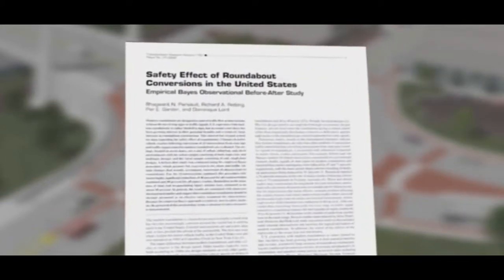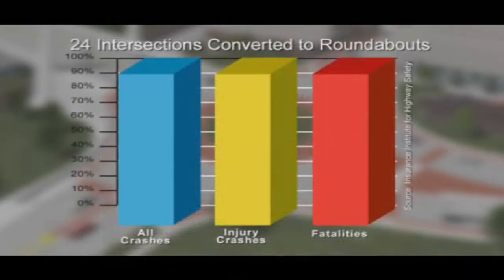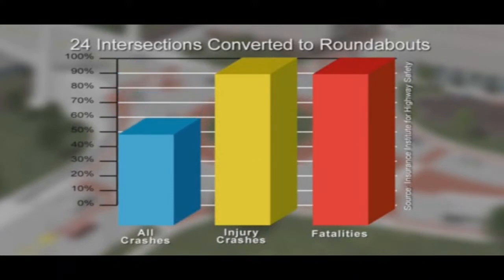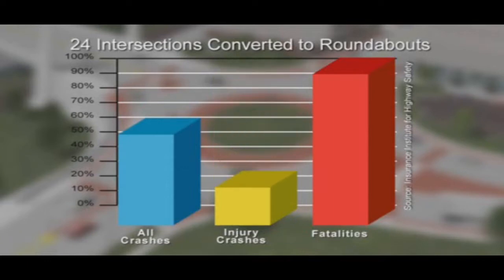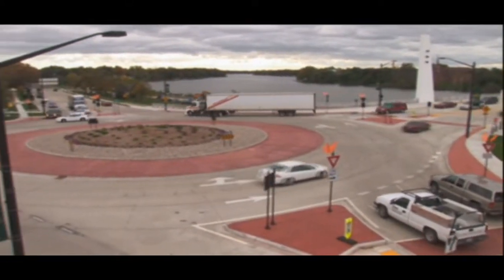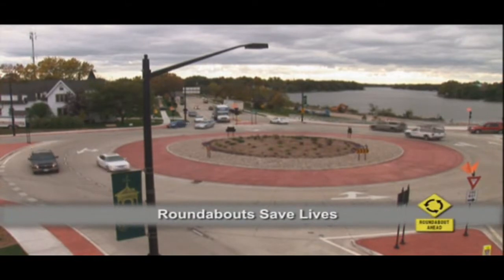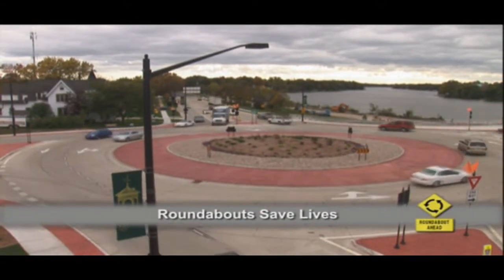They've conducted research on 24 traditional intersections that were converted to single-lane roundabouts. What they found is interesting: converting intersections with traffic signals to roundabouts reduced all crashes by about 40%, reduced crashes that caused injuries by about 75%, and reduced fatalities by 90%. It's because at traditional intersections we see T-bone and head-on collisions, and they're the ones that tend to be serious. But T-bone and head-on collisions are nearly eliminated in modern roundabouts because all traffic is moving in the same direction and at slower speeds. That means any collisions that do occur tend to be side swipes or other glancing blows, which rarely cause injuries.